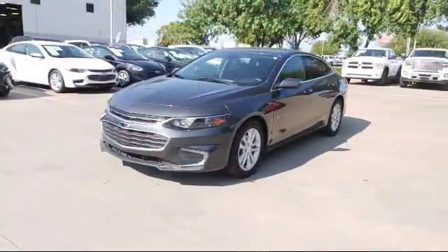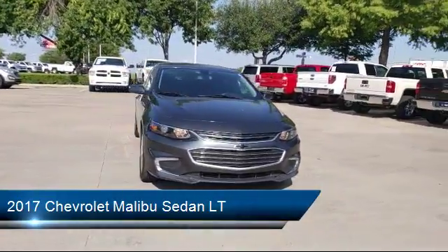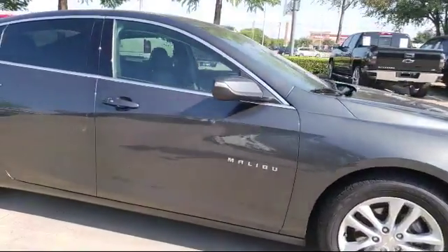It comes equipped with keyless entry, Sirius XM satellite radio, steering wheel controls, air conditioning, 17-inch aluminum wheels, and traction control.